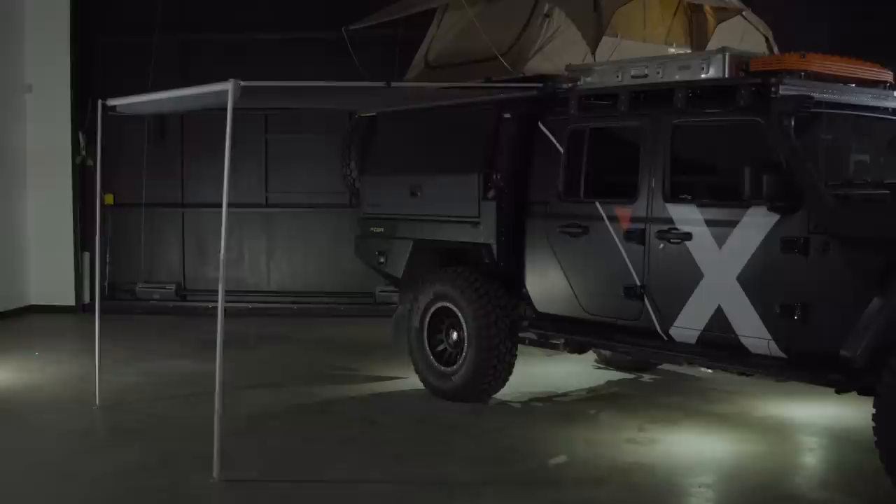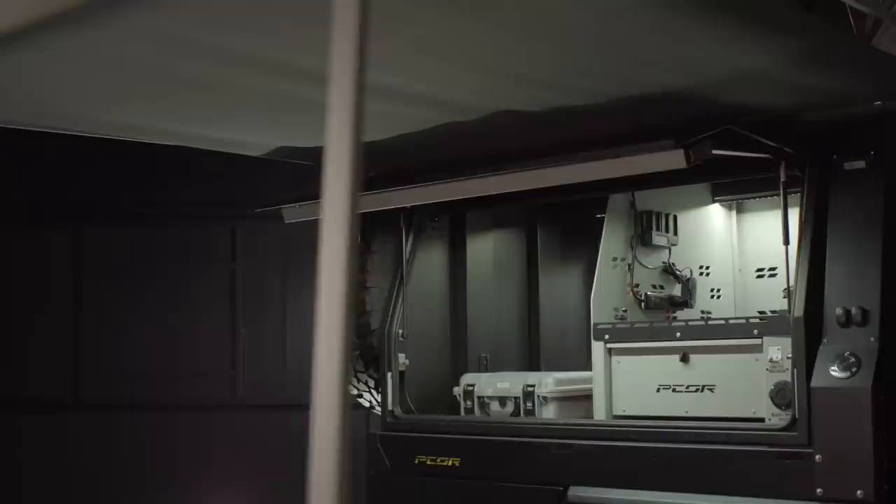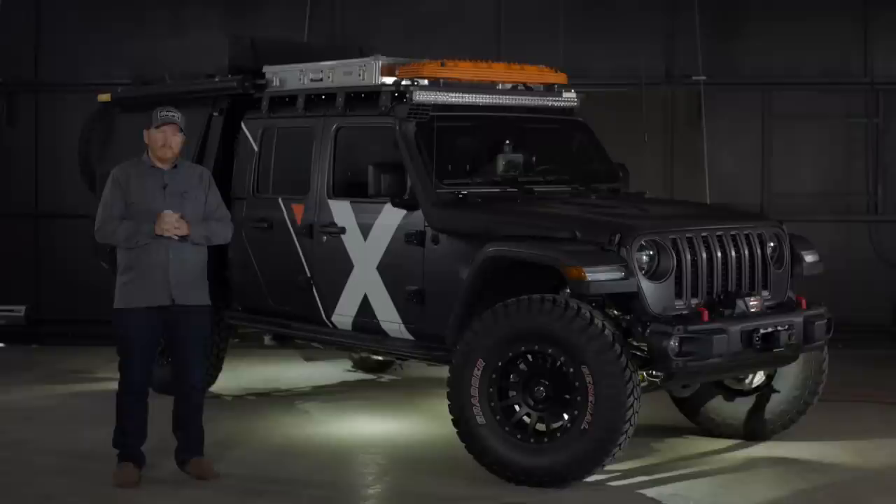I really like that awning. We mounted it on this side because we wanted the canopy to cover the areas we're working on the most — the electronic side, the drawers, and the drone that sits in the back at times. We can use the awning to cover that area when we're in inclement weather.